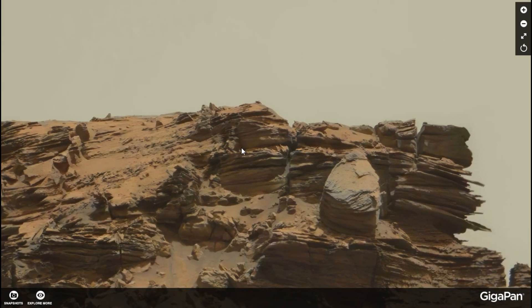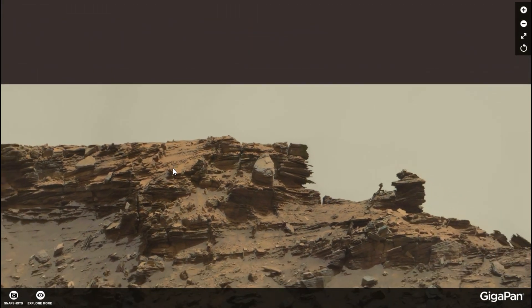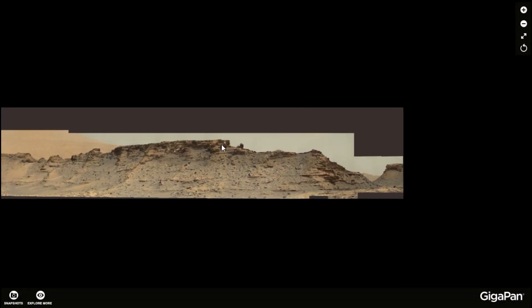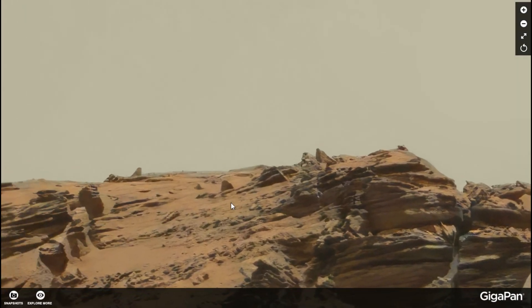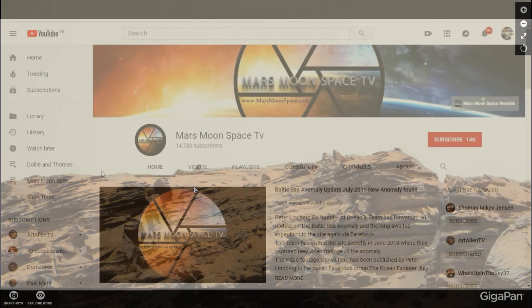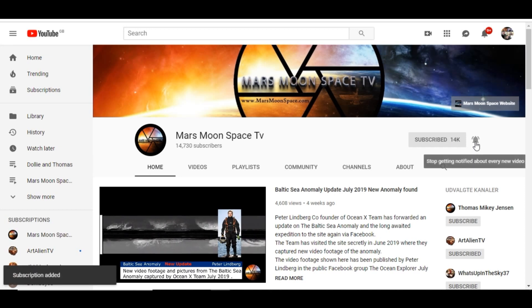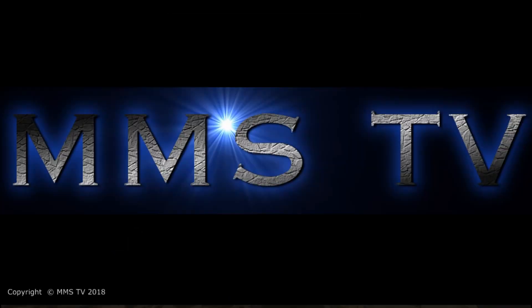Thank you to Neville Thompson for making this gigapan. Remember the size of it — try zooming in and out a few times to get a feeling of the scale. Thank you for watching guys. Remember to subscribe to Mars Moon Space TV on YouTube, visit us on Facebook at Mars Moon Space TV, and we have the Facebook group Mars Moon Space also. Take care, bye.